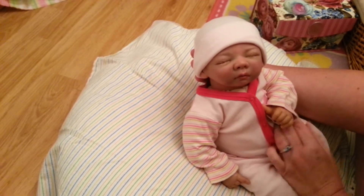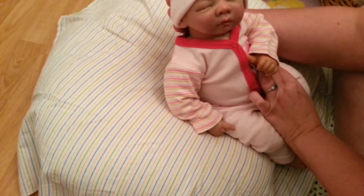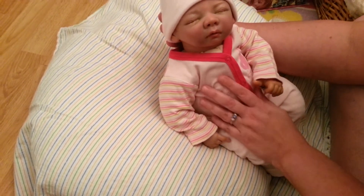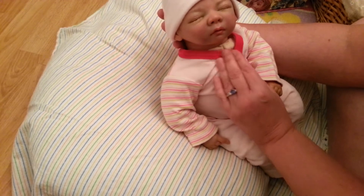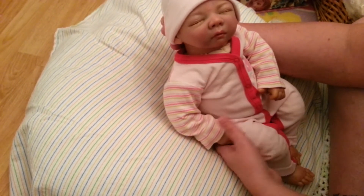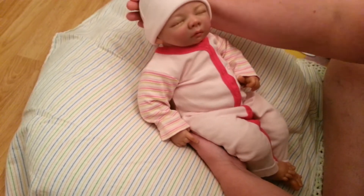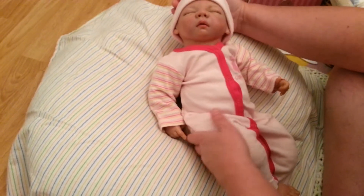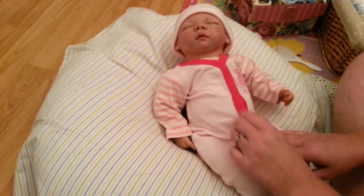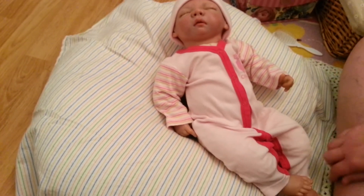She's just sleeping away with her little thumb out. She's our hard sleeper — she can sleep through about anything. If she wants to sleep, she just sleeps; it doesn't matter what else is going on in the house or how loud the other babies are. She just puts that thumb in and sleeps away.